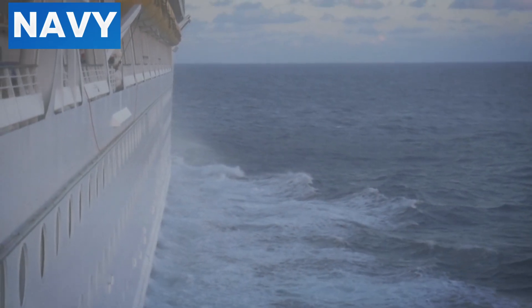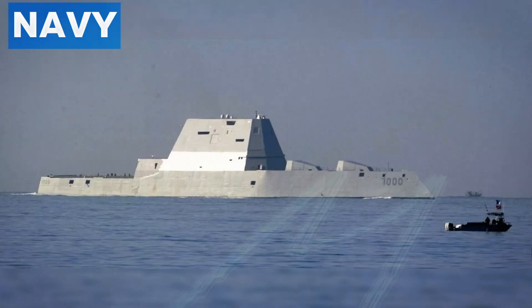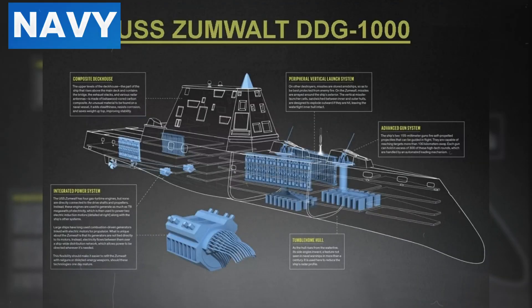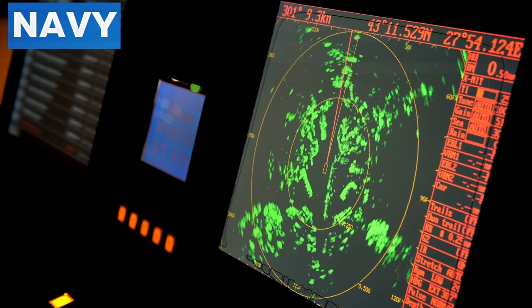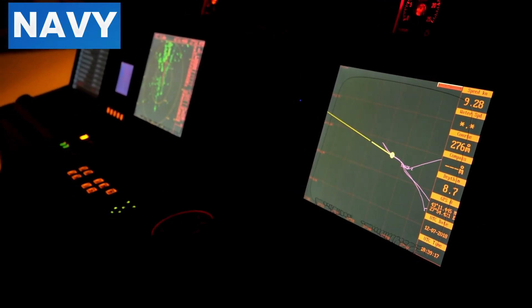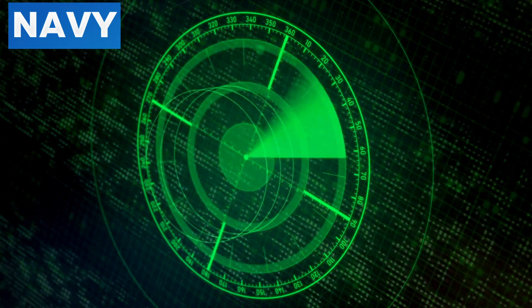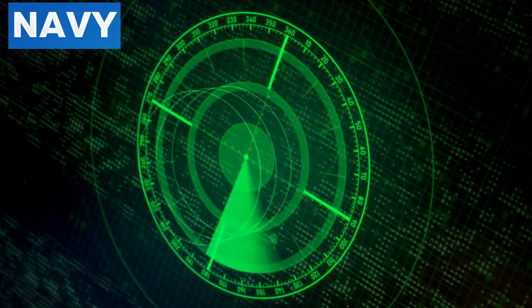The Integrated Power System on the USS Zumwalt generates a staggering 78 megawatts of electricity, matching the output of a nuclear-powered aircraft carrier. This power is essential for the ship's propulsion, advanced sensors, and weaponry. The IPS utilizes gas turbines to generate electricity, distributed across the ship through an advanced electrical grid for efficient power management. A key advantage is its modularity, allowing seamless integration of future technologies such as electromagnetic railguns and directed energy laser weapons, which require substantial power that traditional ship systems cannot provide.